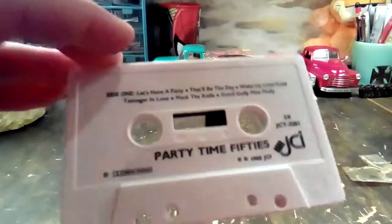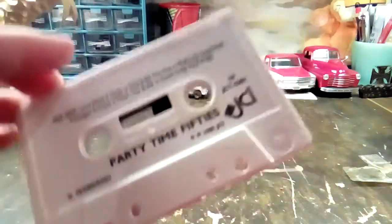And we're going to listen to Party Time 50s, which is 50s music.